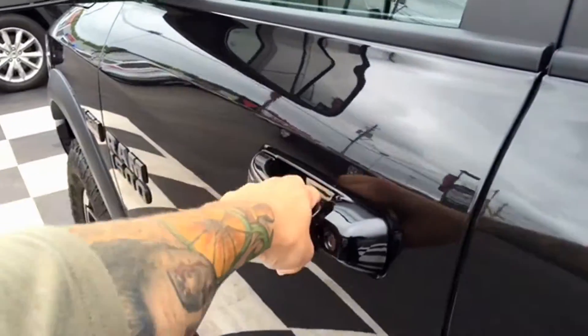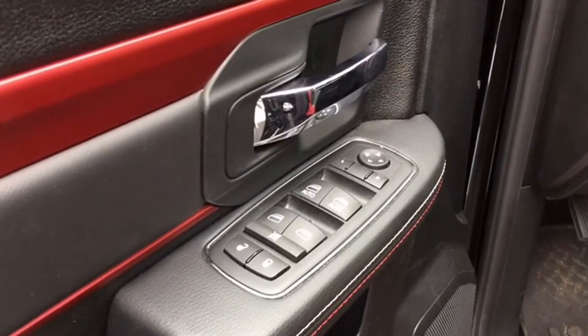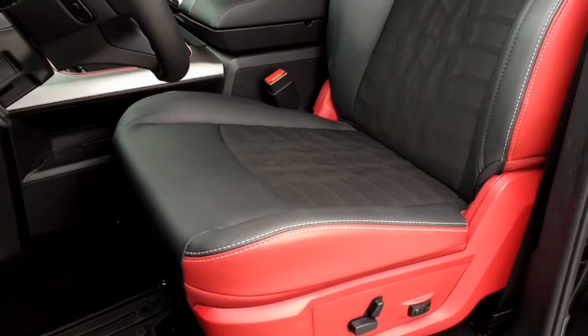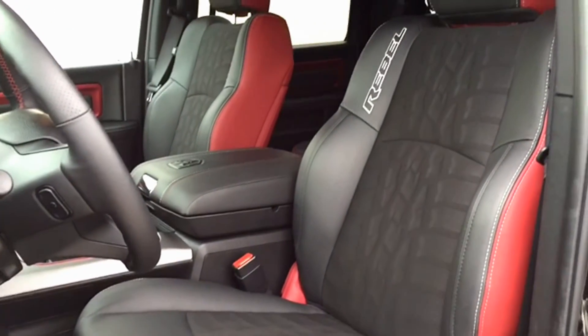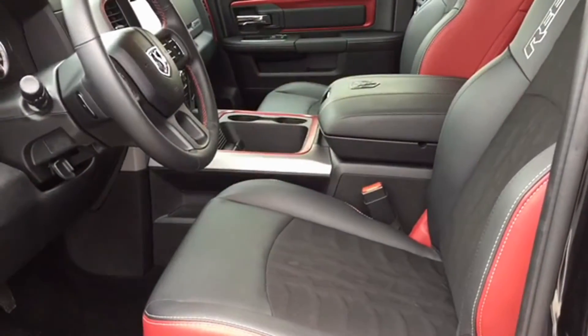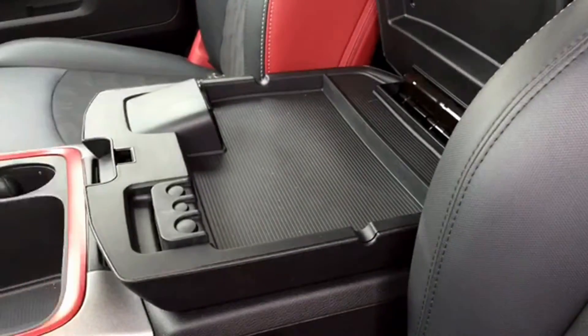We're going to give you a look at the interior so you can have a better idea of what it'll be like when you come down for a test drive. On the driver's door there are automatic features including powered locks, windows, and mirrors. The driver's seat is powered, with powered two-way lumbar support, and is heated with a beautiful red trim custom to the Rebel.